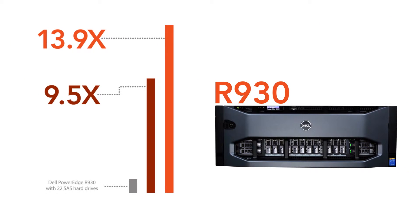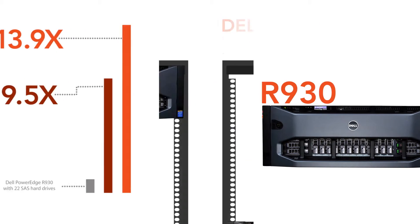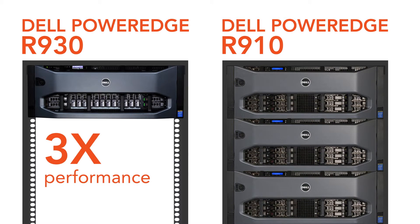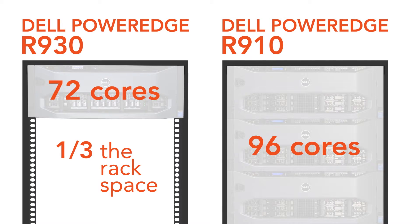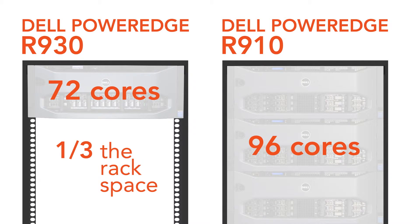In addition to offering a scalable set of storage options, the R930 did the work of three legacy servers, requiring less rack space and reducing the number of cores needed to do the same work.